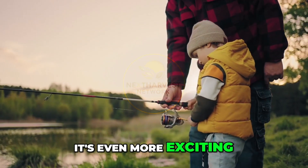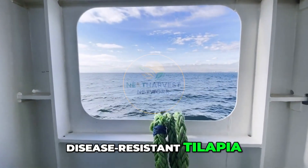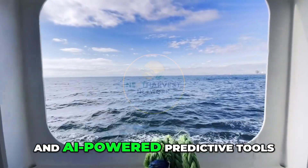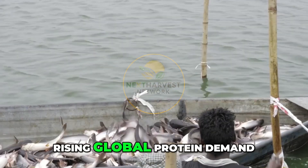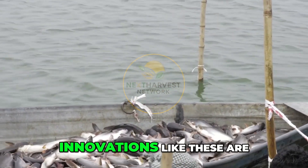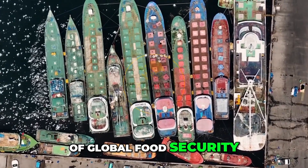And the future? It's even more exciting. China is already investing in genetic research for disease-resistant tilapia, blockchain for supply chain transparency, and AI-powered predictive tools to optimize every part of the farming cycle. With climate change, rising global protein demand, and growing population pressures, innovations like these are no longer optional — they are the foundation of global food security.